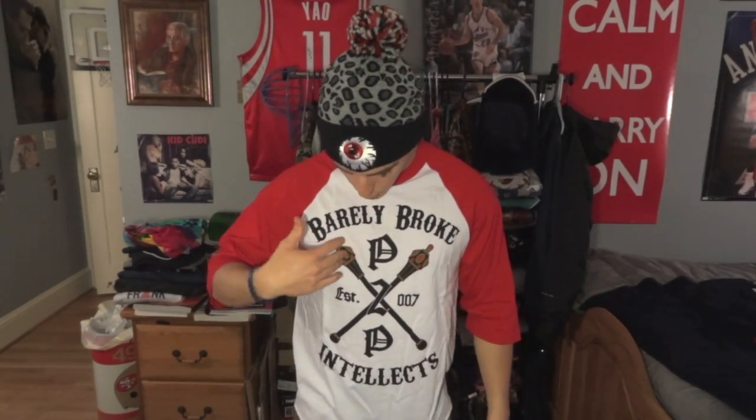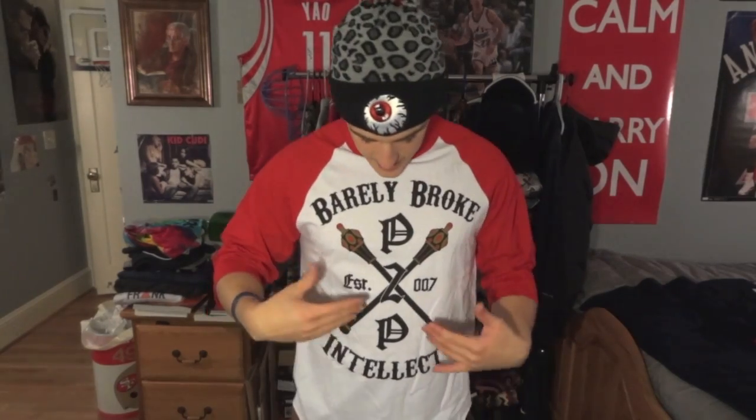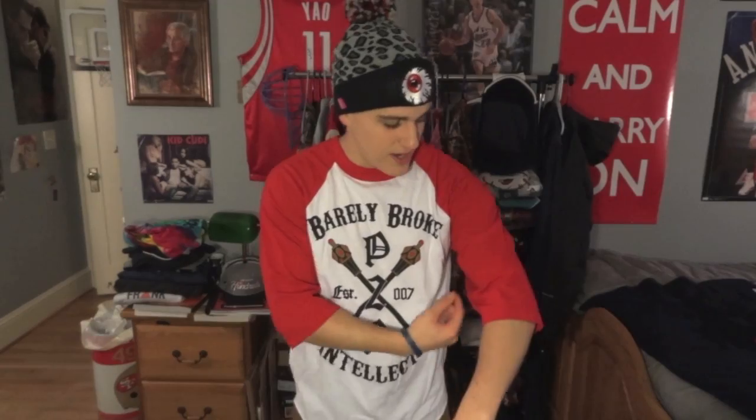Next up we got this Barely Broke Intellects red and white baseball tee. If you guys watched some really early videos, I got a Barely Broke Intellects tank and was really feeling the way it fit, so I decided to keep with the brand and get this baseball tee. I don't really have any baseball tees and it was red and I thought it looked cool, so I picked it up on Plunder for $15. Really simple design — love it.